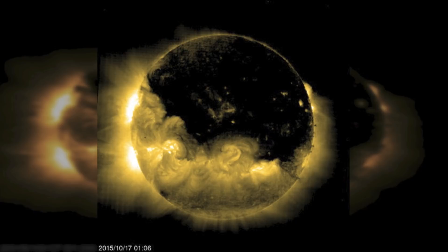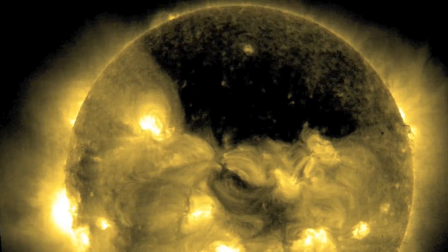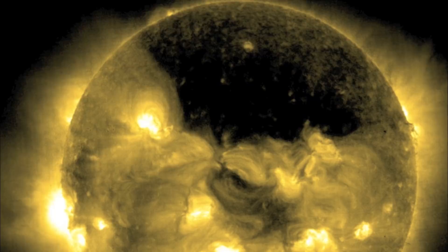Some have put forward the idea that these holes are a sign that our Sun is dying, and that Earth's destruction may be imminent. But NASA have suggested otherwise — experts have assured the public that the coronal hole should give them no cause for panic, as these holes are regular occurrences in the Sun's atmosphere.